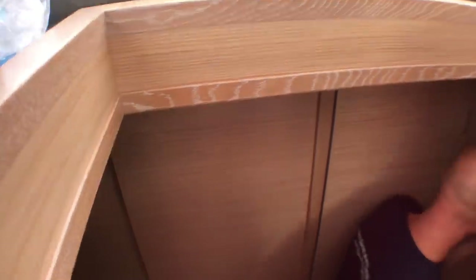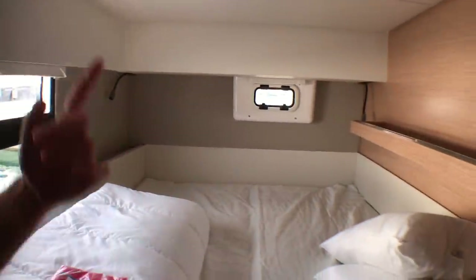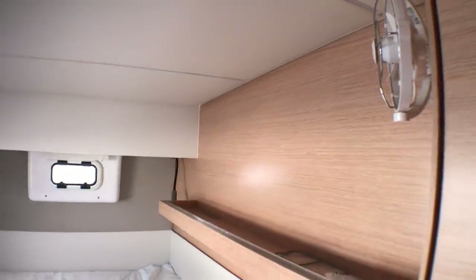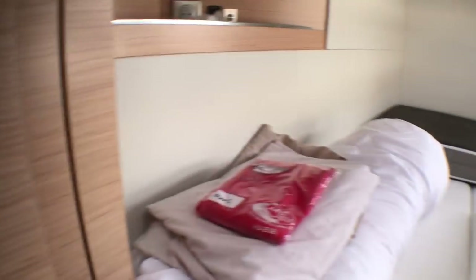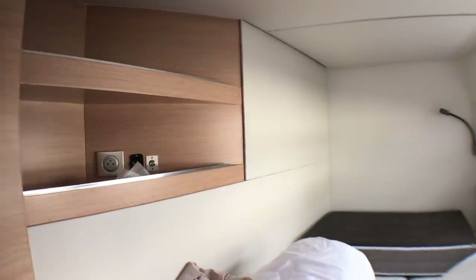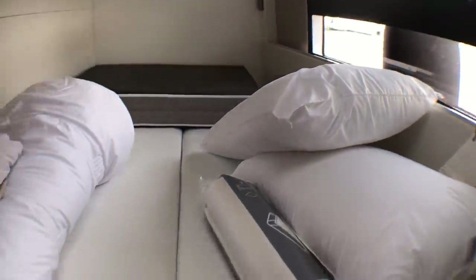In the back the guest cabin is the same size as the owner cabin — the bed is the same size, not the same configuration, but pretty much the same. We have fans in all the cabins. We upgraded the mattresses with the manufacturer and our guests are very pleased. You should always upgrade your mattresses because you spend half of your day there. The front cabin is similar but a little narrower at the front — still very comfortable, and it's all about the mattress.